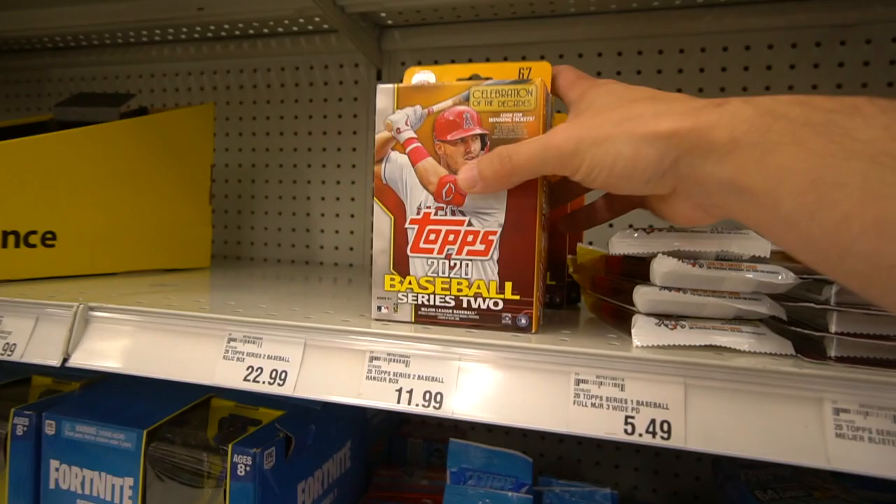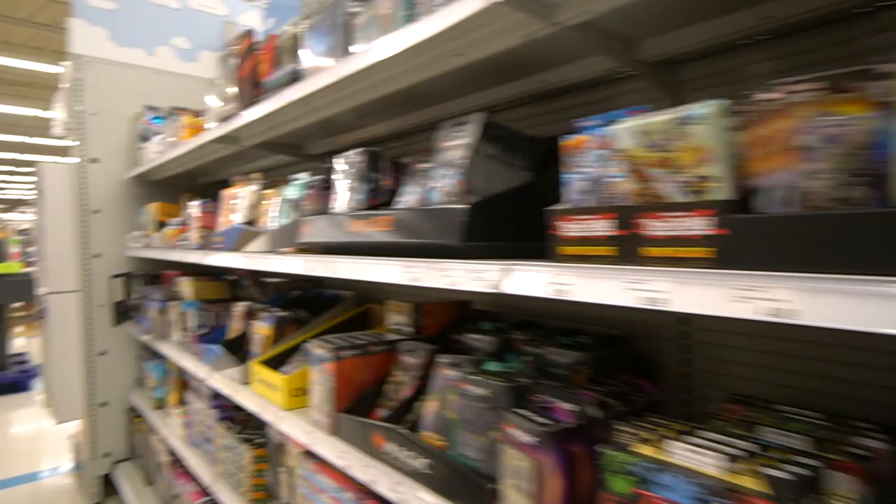2019 Donruss. Decided, you know what, let's go ahead and grab these hanger boxes — looking for Luis Robert in those. Put those in the cart, and the Panini Threads.